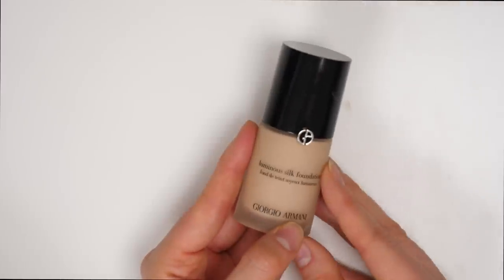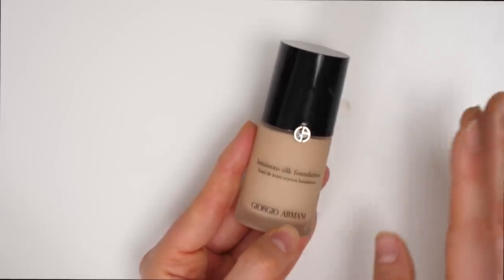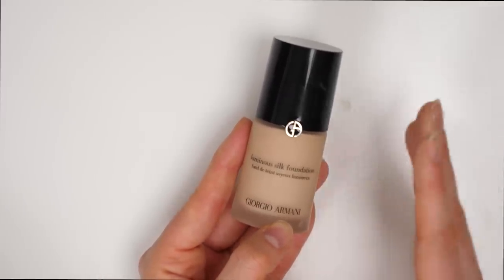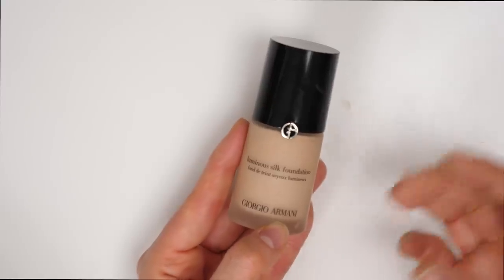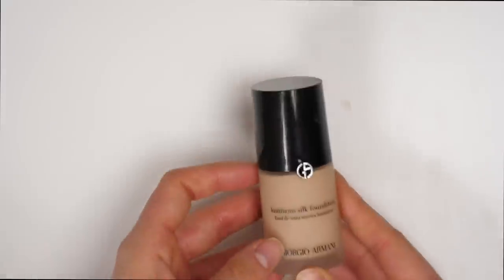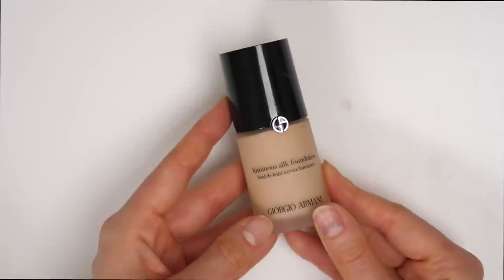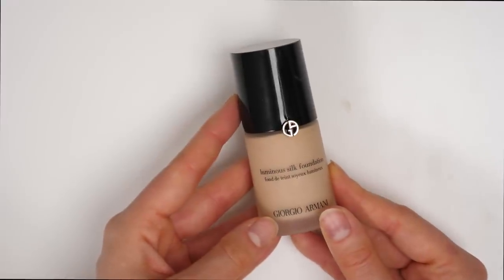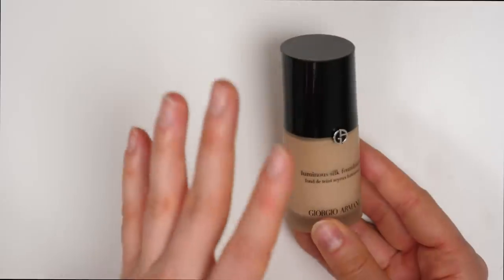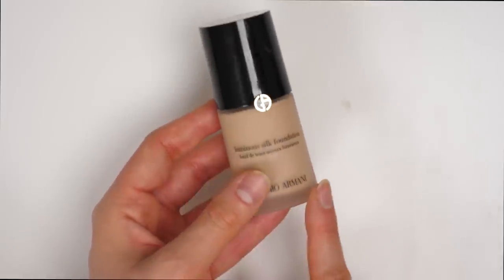This is the Armani Luminous Silk. I used to be a really big fan of this and I used to wear it all the time, especially as my event foundation — it was always my go-to for when I needed a little bit more coverage. I haven't honestly used this in a while, and I feel like I've probably found other foundations that I like more than this. But I don't want to get rid of it just yet — I want to try it out again. So I am going to keep this; I am in shade number four.